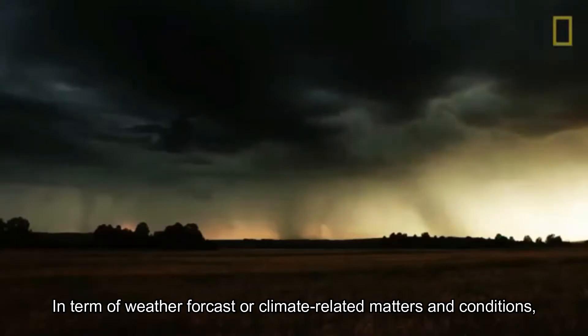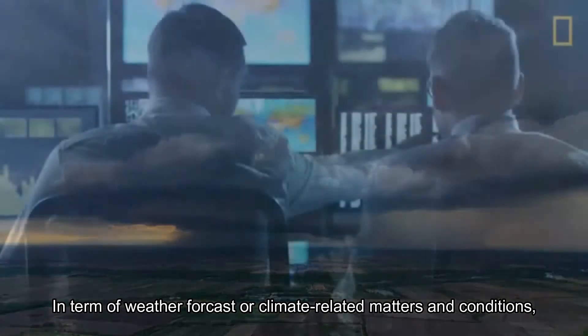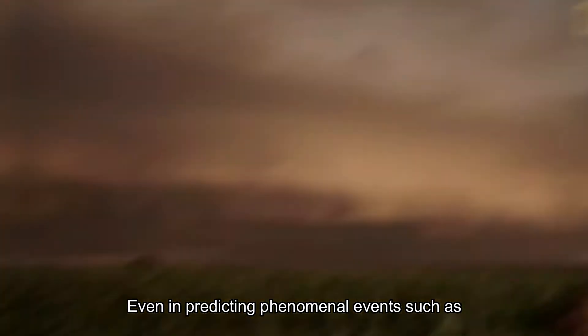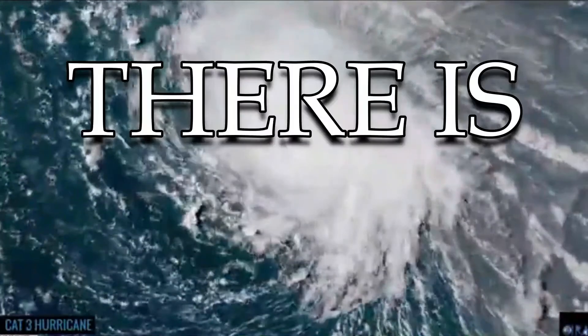In terms of weather forecasts or climate-related models and conditions, professionals address this through mathematics. Even in predicting phenomenal events such as eruptions, earthquakes, and typhoons, there is mathematics.